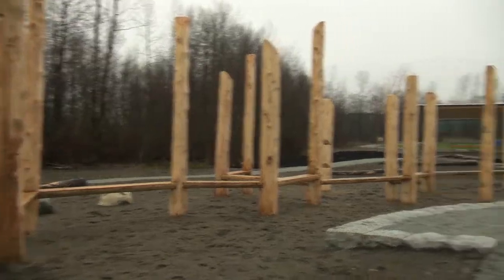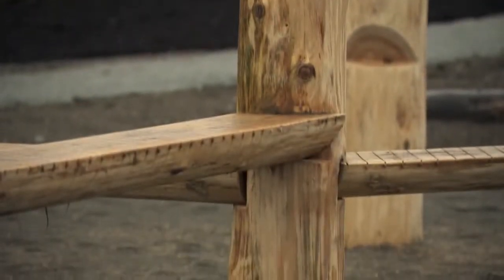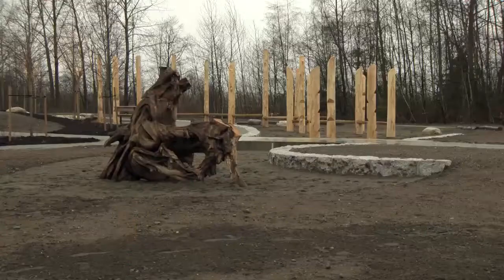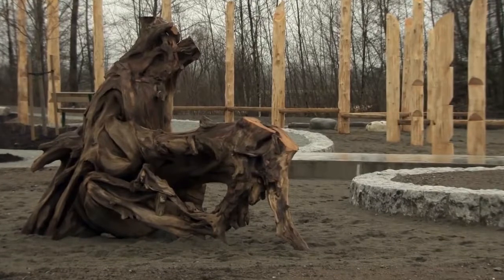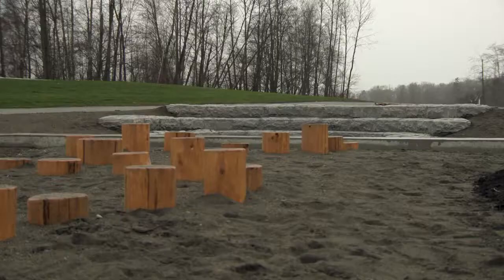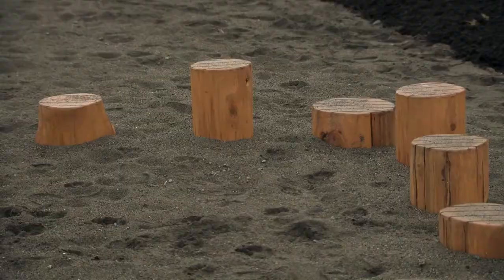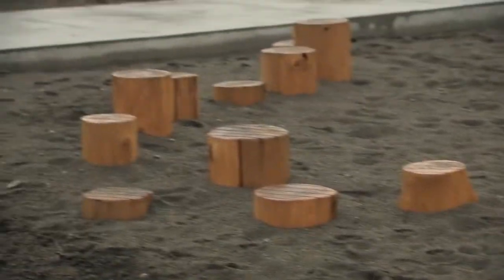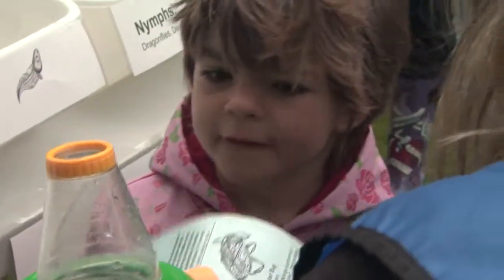The park features a nature discovery area — something new that's never been done in a regional park before. The idea is really to connect people with nature, allowing children and their caregivers to physically interact with natural materials like sand, logs, and boulders. Within that area, there's an outdoor classroom made out of boulders where classes can come, and Metro Vancouver will run nature-based programs out of that area.